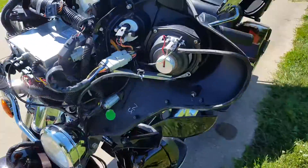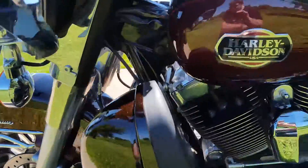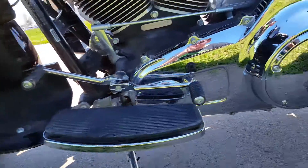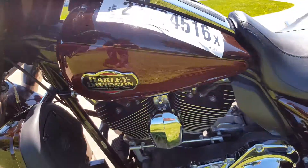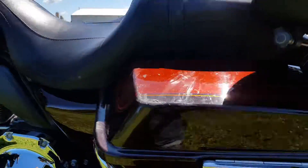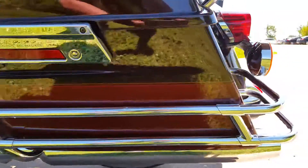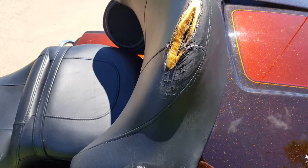They will need pictures. The left saddle box is scraped. This is the other side of the tour pack. The seat is torn with the backrest.